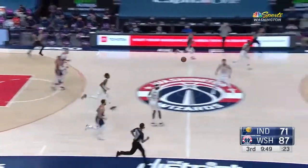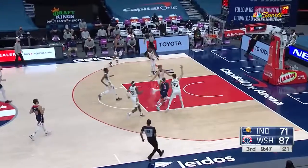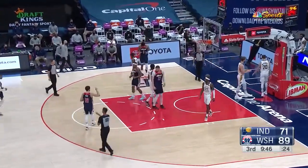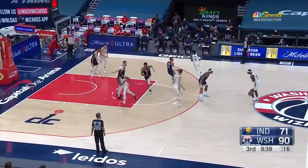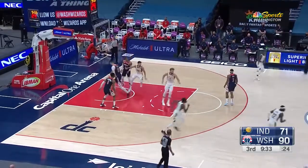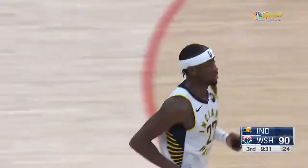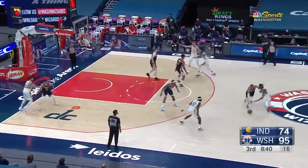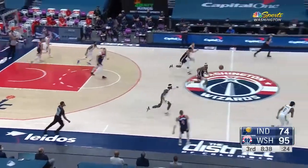Beal draws the contact and he's got a chance for a three-point play. The Wizards leading by 19. Levert left open for three — Karis Levert's got 22 on the night, 2-of-4 from deep. One stuff that's historic, and we're seeing history in the making when it comes to Russell Westbrook.